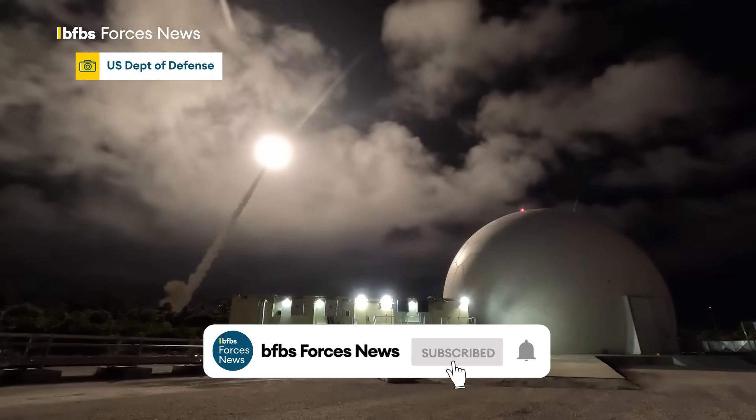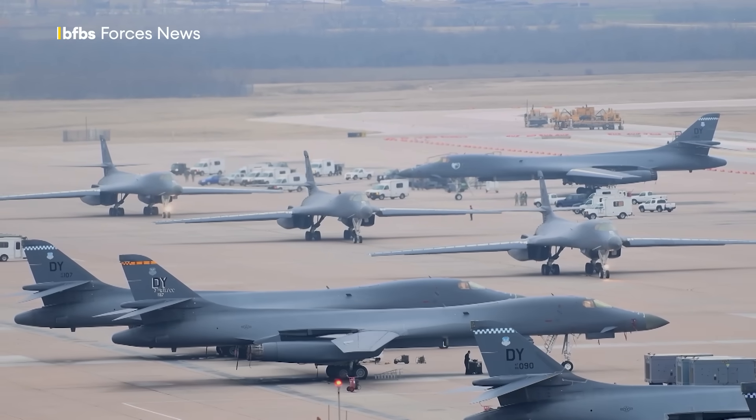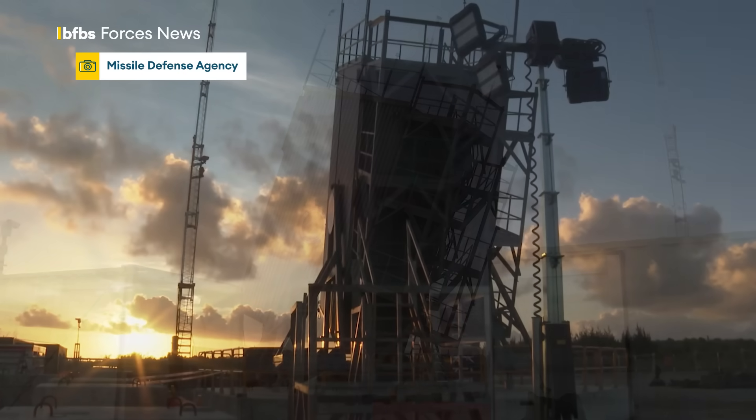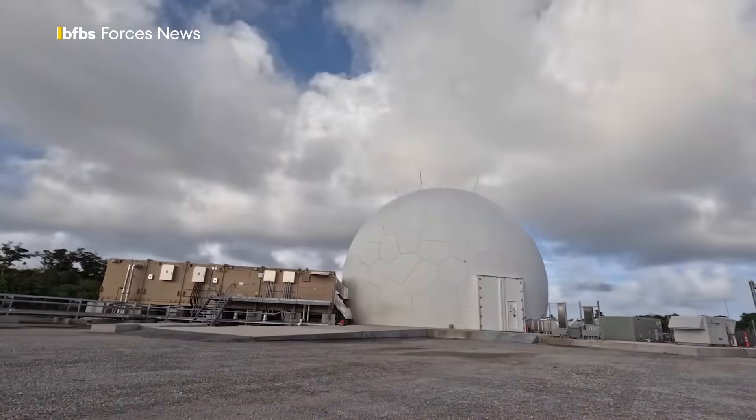This may not be the first image you think of when you picture a small Pacific island, but this is Guam, a strategic US military foothold in the Indo-Pacific, about to take out a ballistic missile in a test of multi-domain warfare.